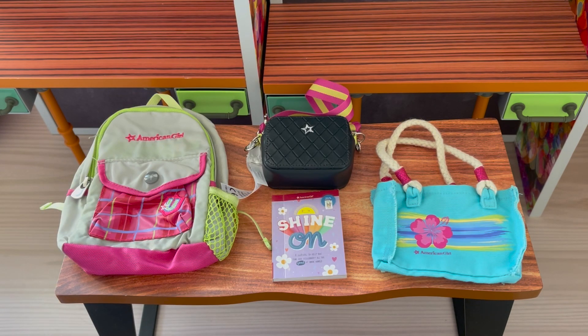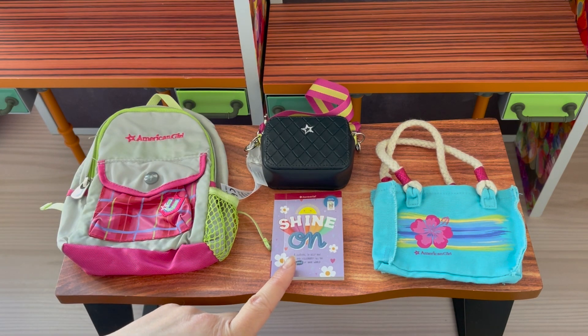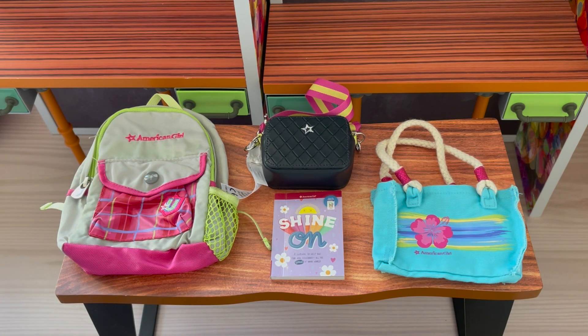Here are the bags Covey will be bringing to the sleepover. The pool bag can hold the sunscreen, sunglasses, and her towel. The middle bag is just a classic purse. We also have a book that I didn't show earlier — it seems like a great read and the perfect item for a sleepover. And then we have a backpack to pack away her toiletries and outfits too.